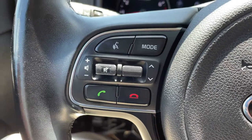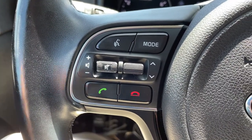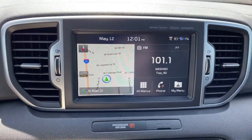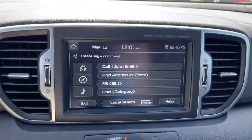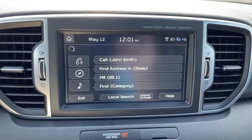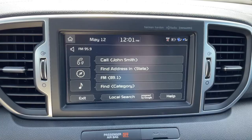such as a radio station, a navigation destination, or a contact dial. So for example, I'm listening to 101.1 right now, and I want to switch it to 95.9 by pressing this button. Please say a command: FM 95.9. Now listening to FM 95.9.